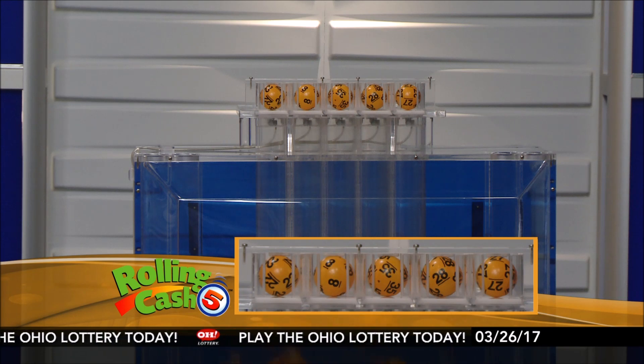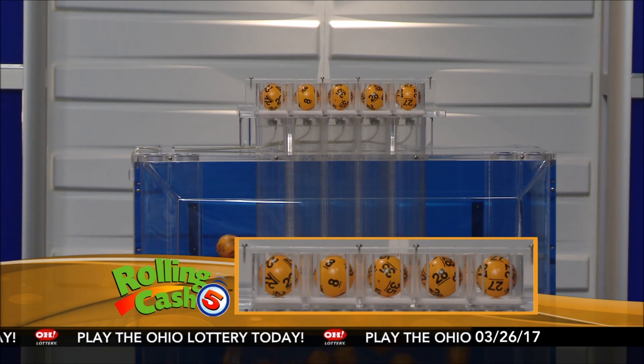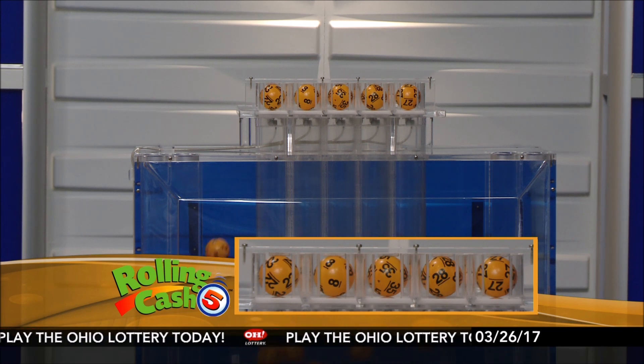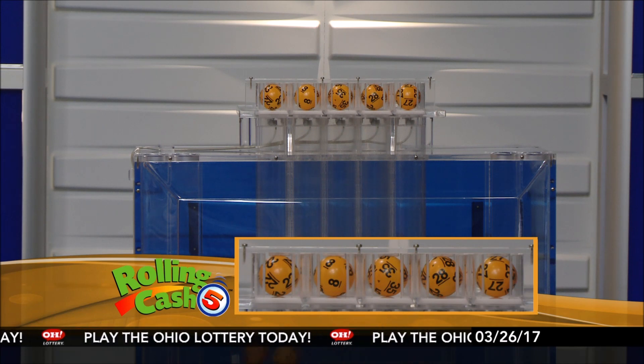The first number is 22. Next, it's 8. Next, it's 35. Next, it's 28. And finally, we have the number 27.